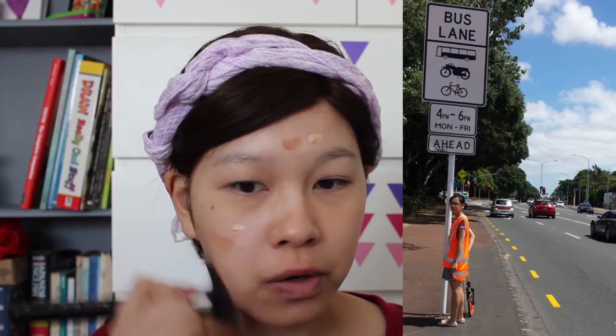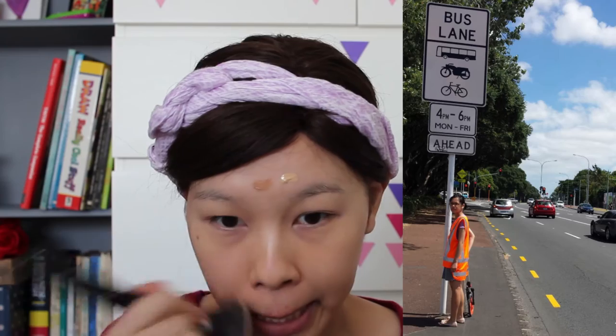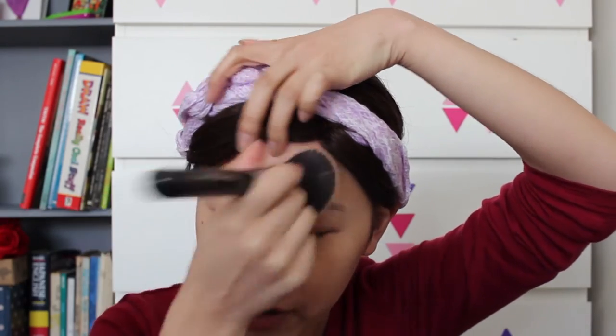I was only really dark enough for this Garnier BB cream one time in the summer when I was an intern measuring roads. There was a day I spent six hours in the sun and another where I spent eight hours without a hat because I wasn't prepared, and I turned brown — like brown brown. That's when I was dark enough for this shade.